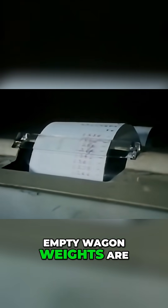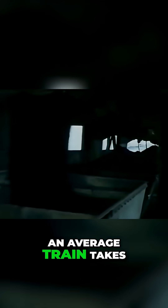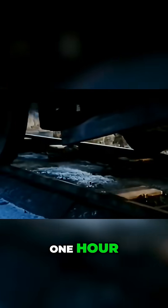Empty wagon weights are calculated and recorded automatically. An average train takes about 25 minutes to load, including arrival and departure. Turnaround time is roughly one hour.